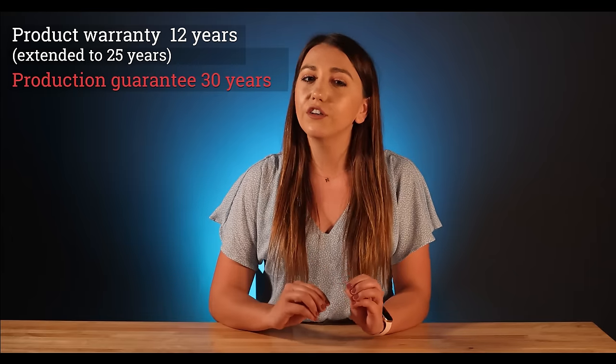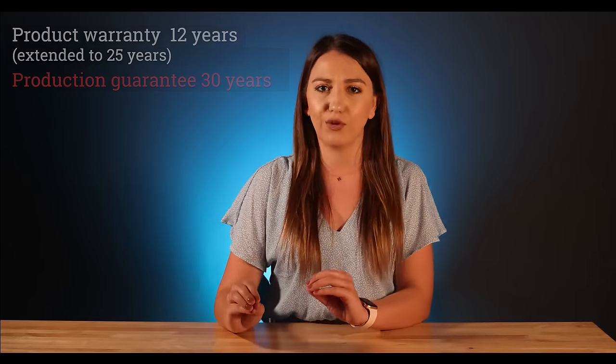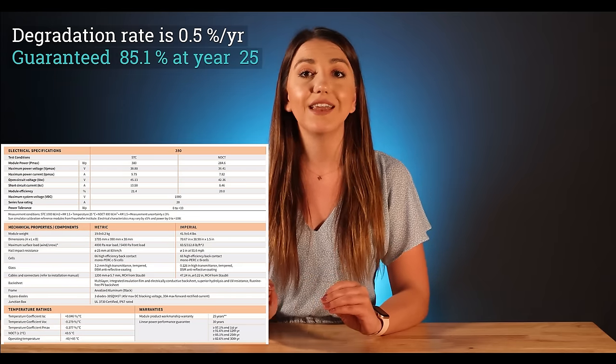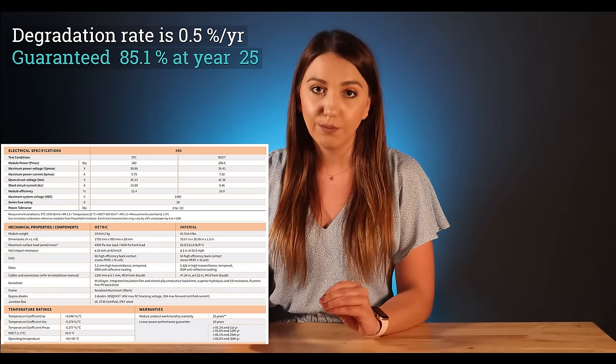I would like to point out that production warranty is just a fancy way to sell a product. In my opinion, product warranty is where your eyes should be focused — not the production warranty. It's very easy for manufacturers to blame lower production on the environment, angles of the roof, or shading. Its degradation rate is 0.5% drop each year, with a guaranteed output of 85.1% at year 25. Price-wise, this panel has a lower price tag than some of the other premium panels we will talk about today. So if you're comparing quotes with Panasonic or REC panels, this Silfab one should definitely be on the lower end.